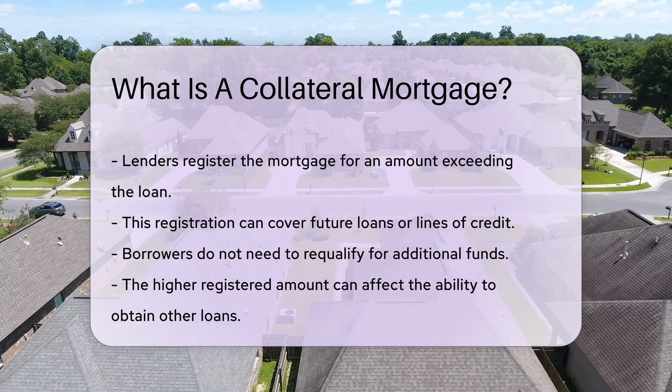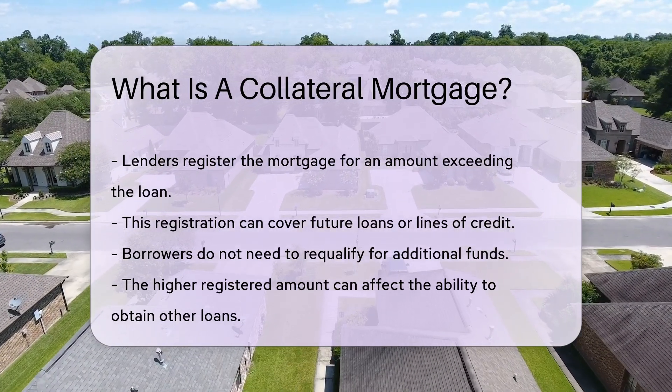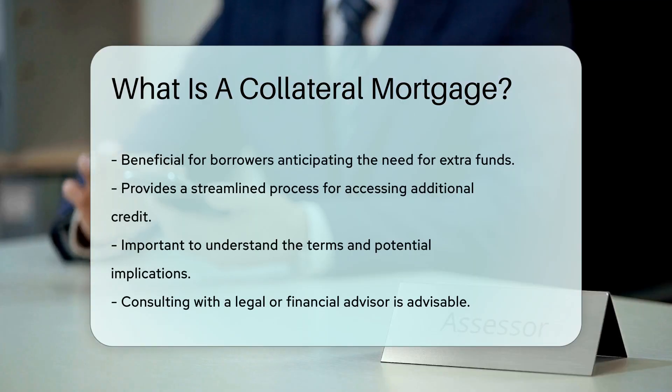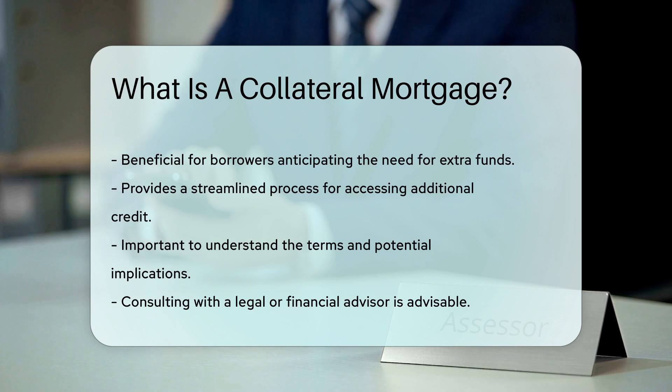However, the higher registered amount can affect the borrower's ability to obtain other loans. A collateral mortgage can be beneficial for borrowers who anticipate needing extra funds. It provides a streamlined process for accessing additional credit. However, it is important to understand the terms and potential implications. Consulting with a legal or financial advisor can help clarify these aspects.